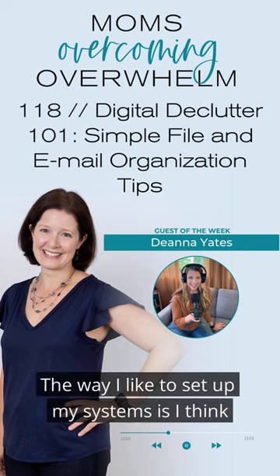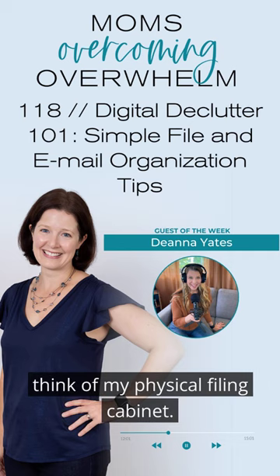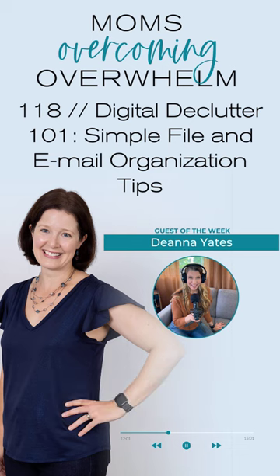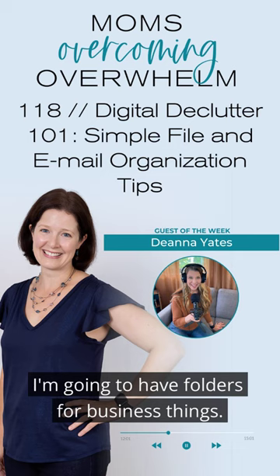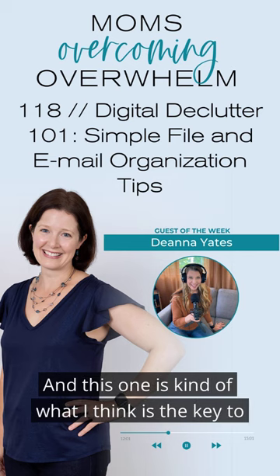The way I like to set up my systems is I think about my virtual filing cabinet exactly like I think of my physical filing cabinet. I'm going to have folders for personal things, folders for business things. And I do have a third file, which is a temporary file, and this one is kind of what I think is the key to it.